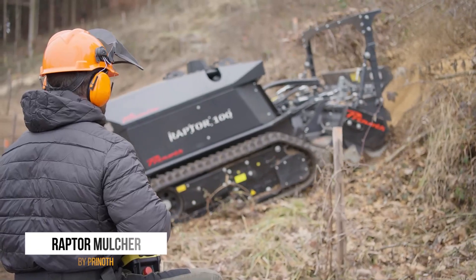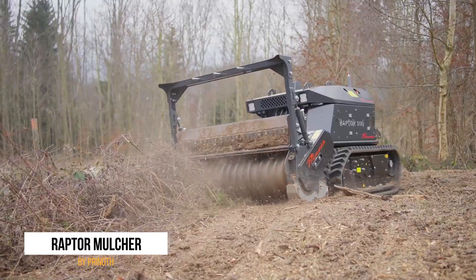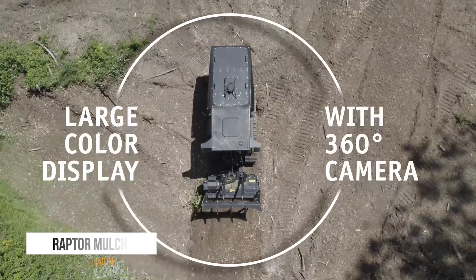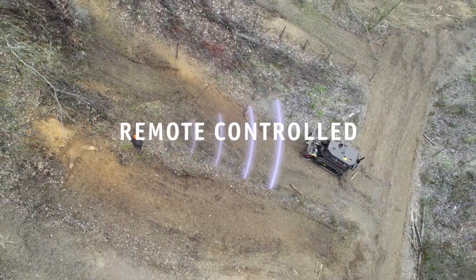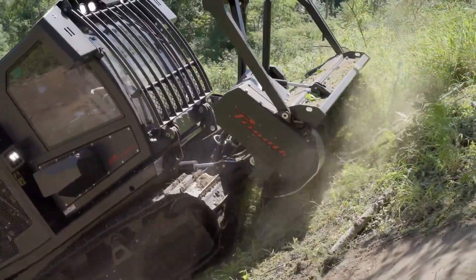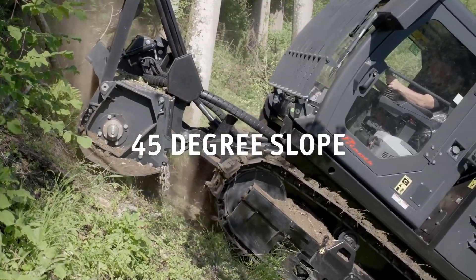At number six, we have the Printed Raptor Mulcher, a device that's like a leafy green superhero fighting against unruly plants and debris. This machine takes plant waste and turns it into nutrient-rich mulch that's perfect for gardening. It's powerful enough to trim away parts of stumps and even cut down young trees that get in the way. It's an essential tool for clearing out land and keeping plants in check, making it the gardener's best friend and any unwanted foliage's worst nightmare.